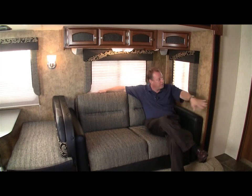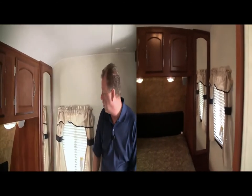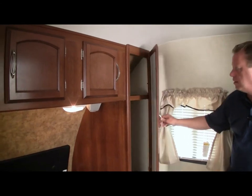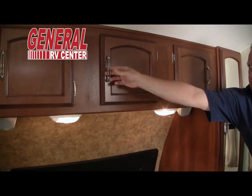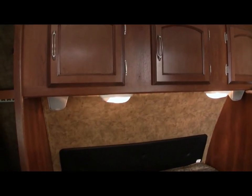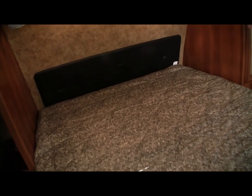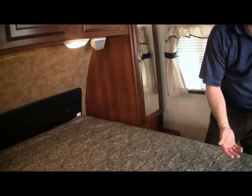In the master bedroom, we have two windows that open for cross ventilation, wardrobe closets on the left and right of the bed, and overhead storage above the queen-size bed. Underneath the overhead storage are two reading lights and two speakers — the Jensen stereo up front will play back here in the master bedroom. The queen-size bed also has storage underneath it.